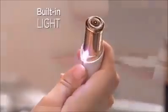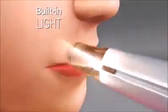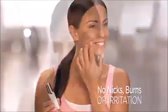I'm able to get the smoothness of waxing without pain or redness. A built-in light makes it easy to see and remove every single hair from your upper lip, cheek, or chin. No nicks, burns, or irritation — just perfectly smooth, flawless skin.